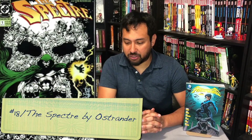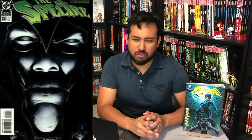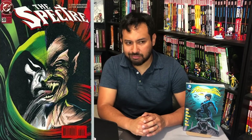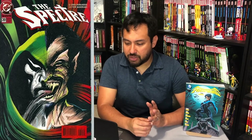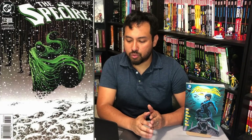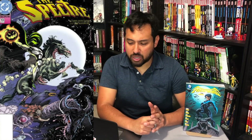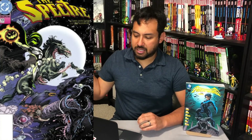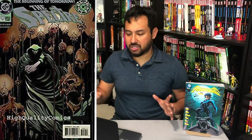Moving on to number 18, and that is The Spectre by John Ostrander — a very underrated series with beautiful artwork. I think they only collected two trades and that's it. This is volume 3 by the way — collecting issue number 0, issues 1 through 62, Annual number 1, and I want to throw in Underworld Unleashed 1 through 3. Tom Mandrake is killing it on artwork. Two Omnis would do this just fine. Come on DC.